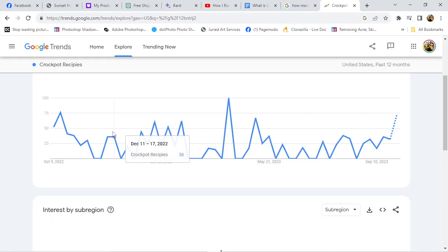Let's take that one out — let's keep it there to compare — and we'll say 'food recipes' as a search term. Look at that compared to crock pot recipes. So we know that people are searching on the internet. You can change this — you can say 'Google Shopping,' 'YouTube Search' — let's look at YouTube.